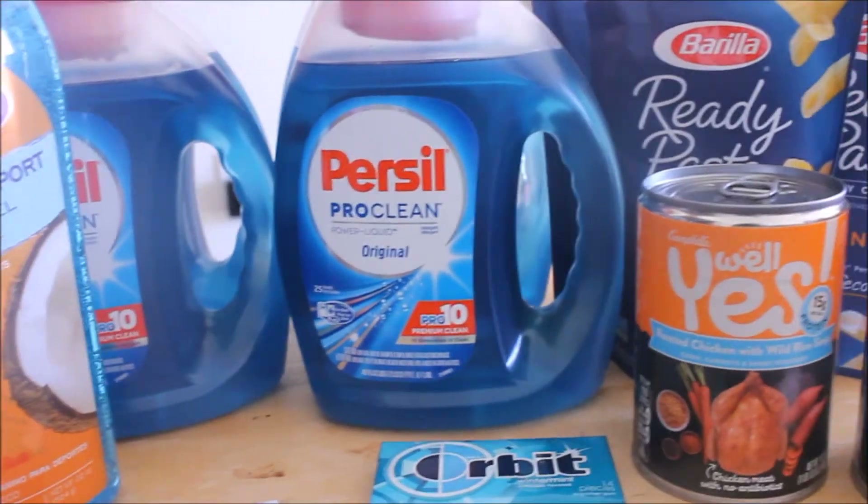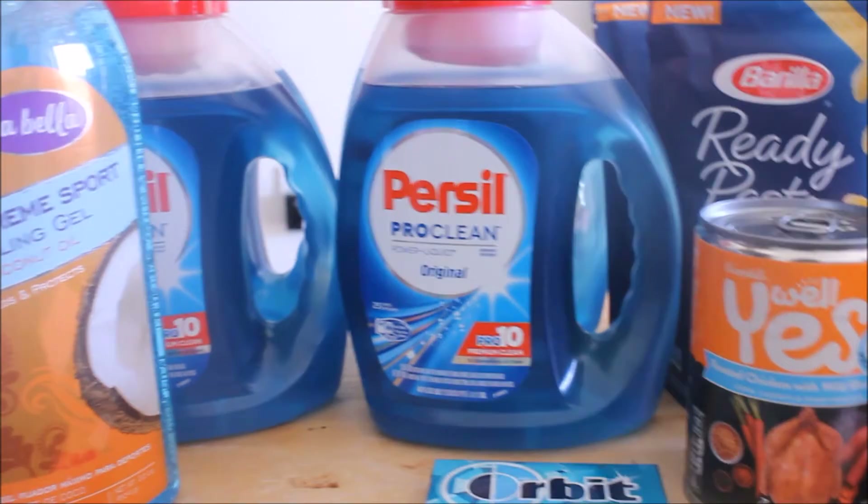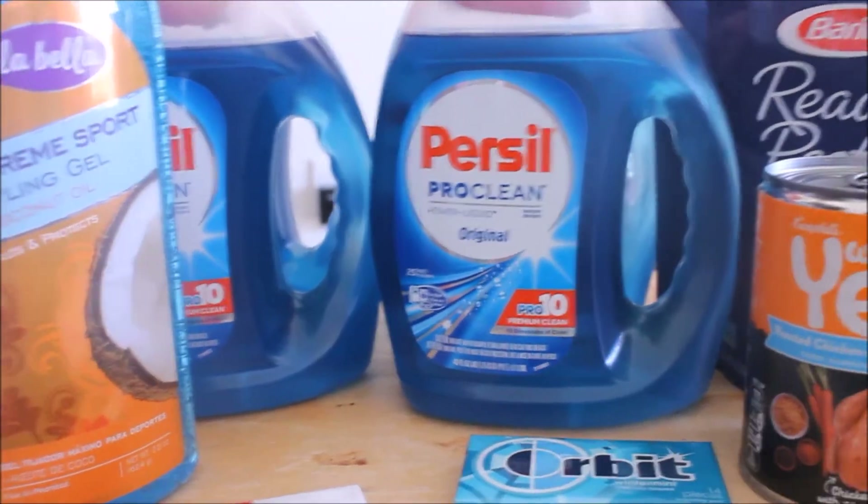Hello, thank you guys so much for tuning into a quick coupon video. It's Tapley here bringing you guys a few deals I did at Target and CVS, so without further ado we're just going to jump right into it.